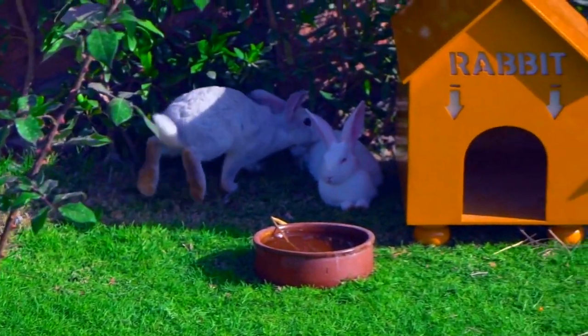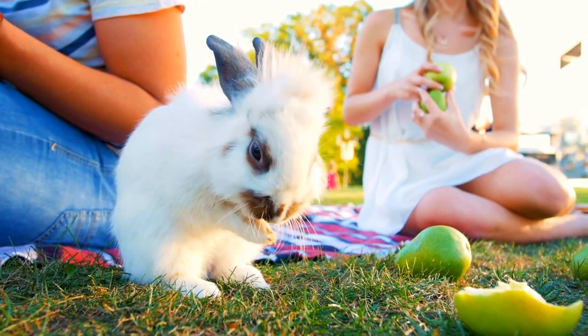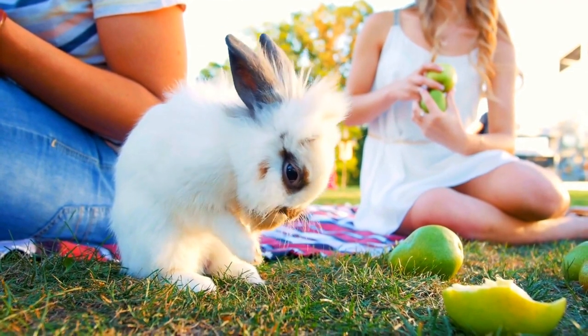The human is also going to clean the hutch so that the rabbit always has a clean place to live. When it comes to babies, your domesticated rabbit will have her litter somewhere in the hutch that has been provided for her living.